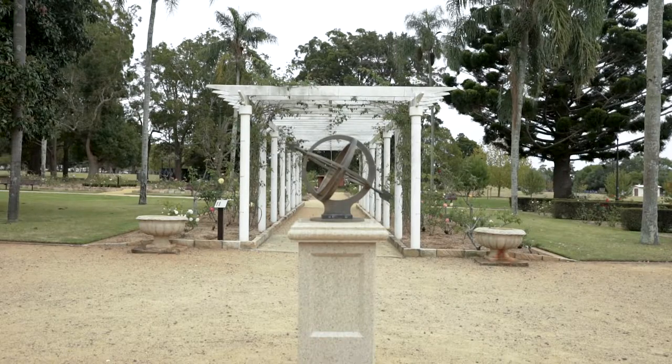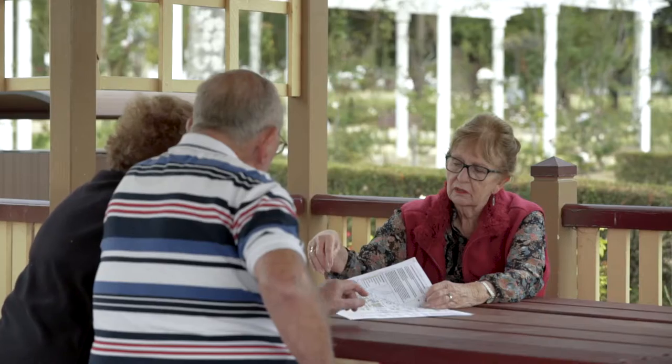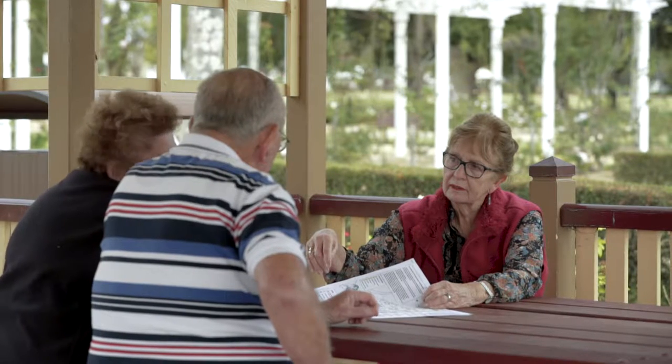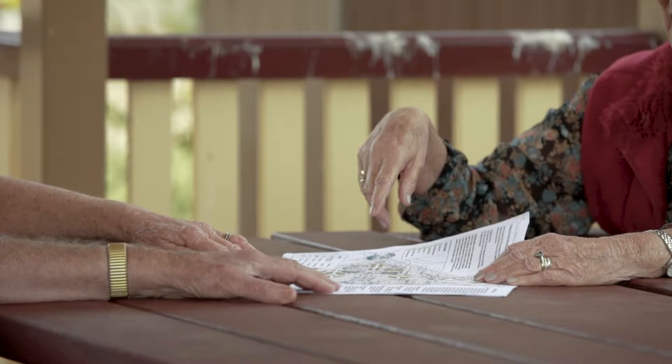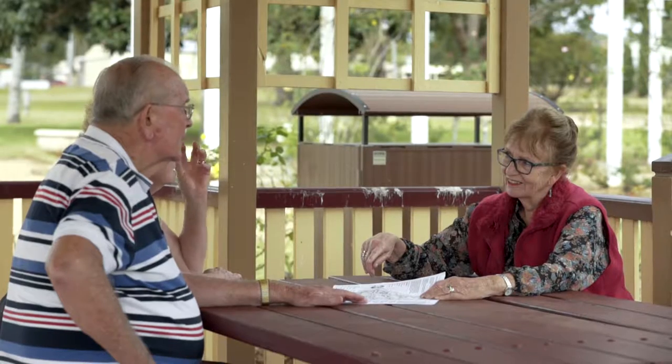This is our second stage of development and an extremely important second stage. As excited as we were to get it, and as honoured, it's a coup to actually be asked to be custodians of a rare historic set of roses.